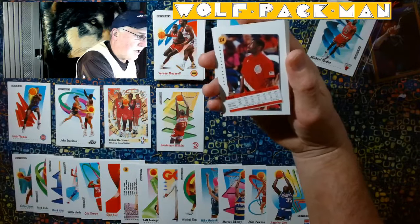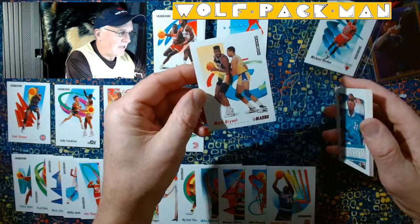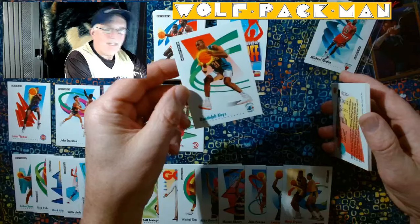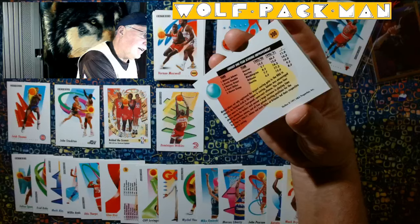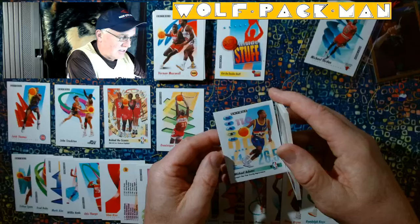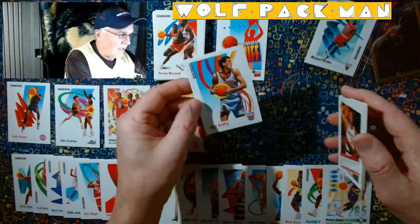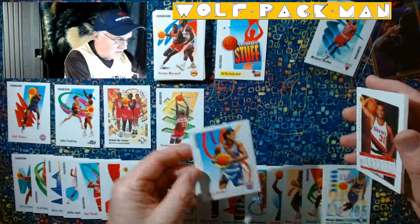We've got Mark Bryant with Michael Thompson defending him. Randolph Keys. These are just cool cards. I don't care if they made a lot of them. They're cool.